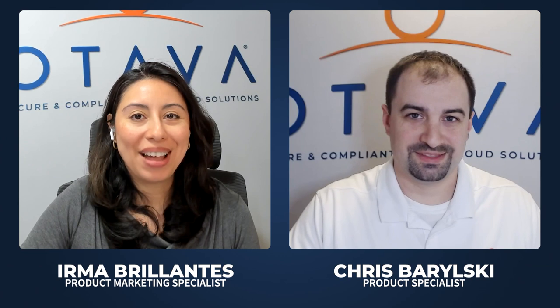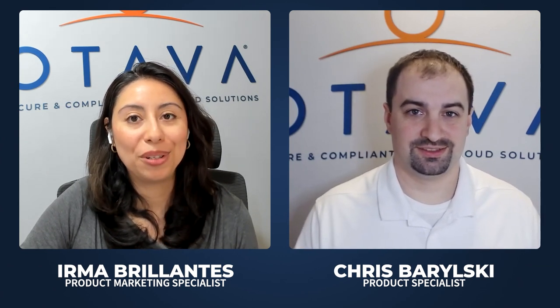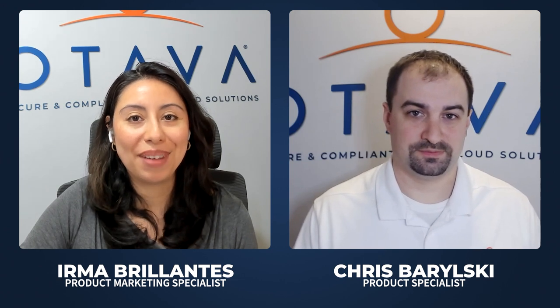Hello everyone and welcome back to our secure framework vignettes. It's great to have you here with us. I'm Irma and I'm joined today by Chris. I'm Chris Barilski, the product specialist here at Otava, working primarily with our business resilience product family.